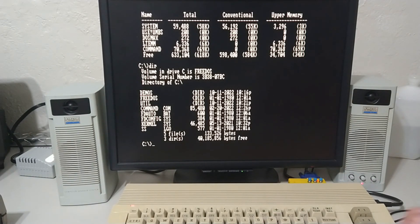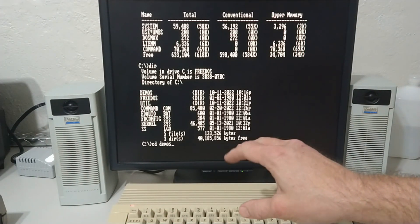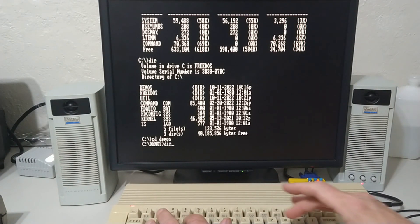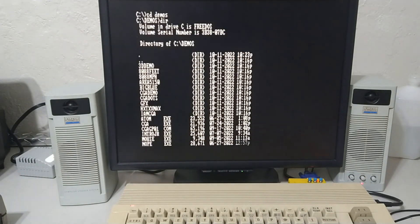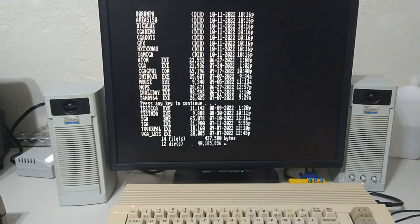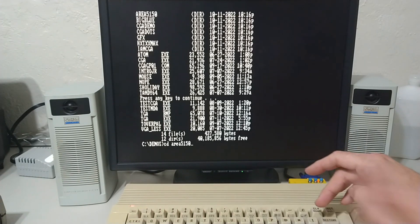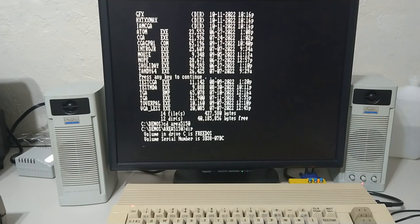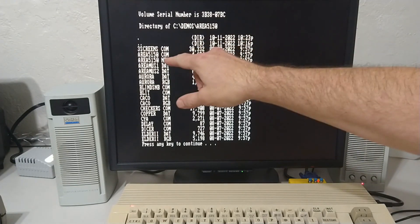Let's see what demos we have. By the way, notice the keyboard works — isn't that nice. Let's try out Area 5150, that should stress it.